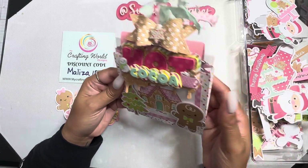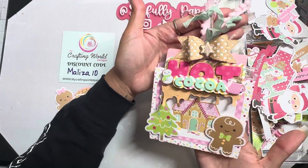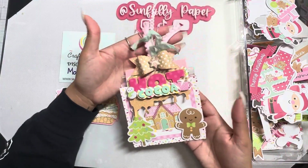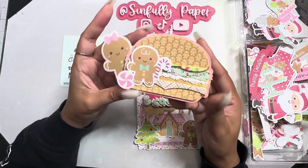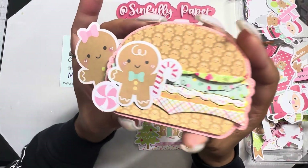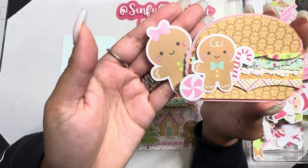There are several little AliExpress dies in here. I just loved how it turned out. And then I made this micro mini hamburger — with the little gingerbread girl peeking out on the side.